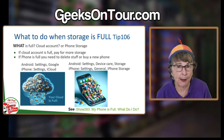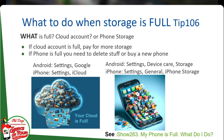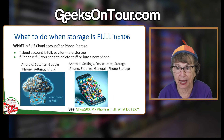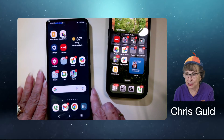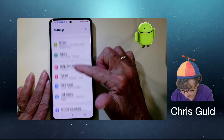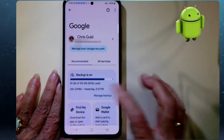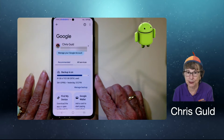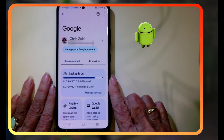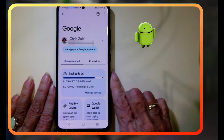The way you find out is by looking at your cloud storage settings. On Android, you go to Settings and Google, and it will show you right there what you have in your cloud storage. It tells me I am using 81 gigabytes of 102 — 80% of my Google cloud storage is used. That is Google One storage.